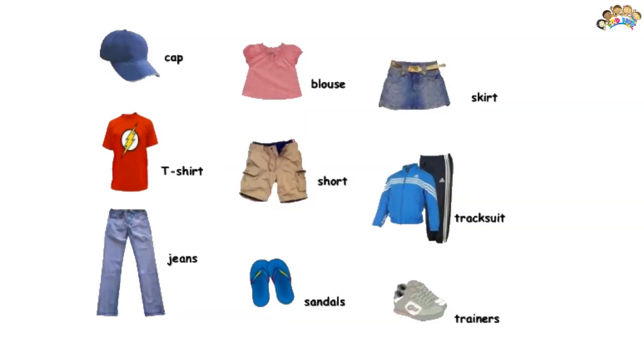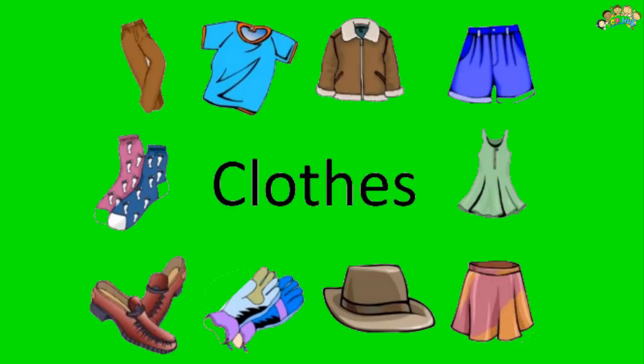During summer, we normally wear light colored cotton clothes. We sweat a lot in summers. Cotton is a good absorber of water. Thus, it absorbs sweat from our body and exposes the sweat to the atmosphere.